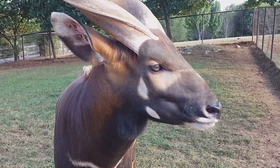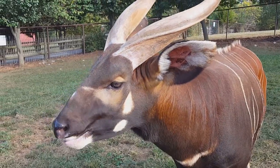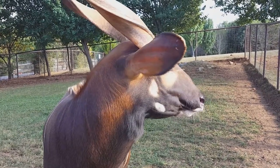Bongos can weigh up to about 500 pounds for a full-grown adult female and up to 700 pounds for a full-grown adult male. Our bongos now weigh generally about 300 pounds, so they still have some growing to do.